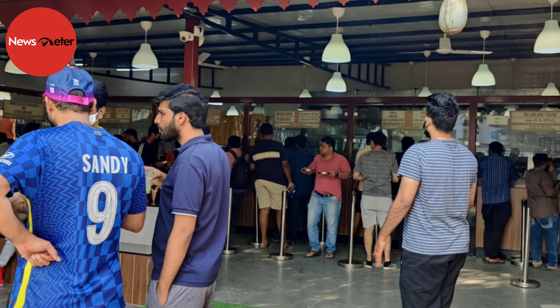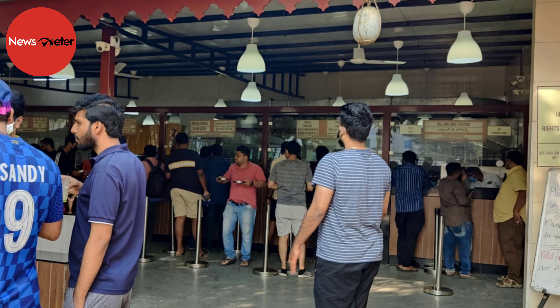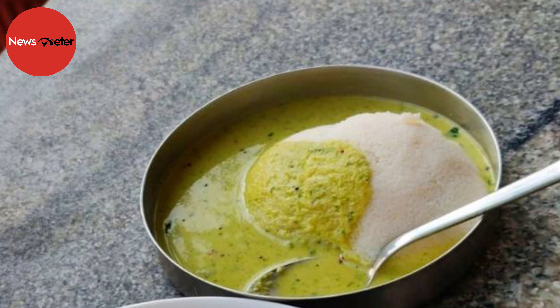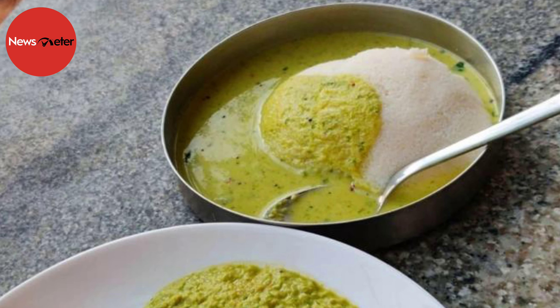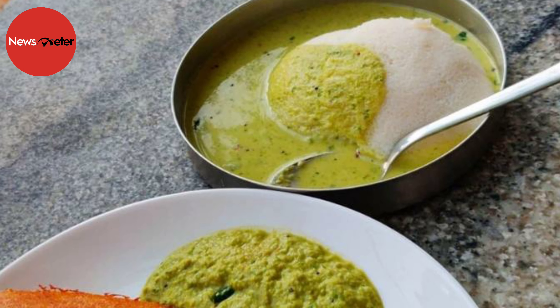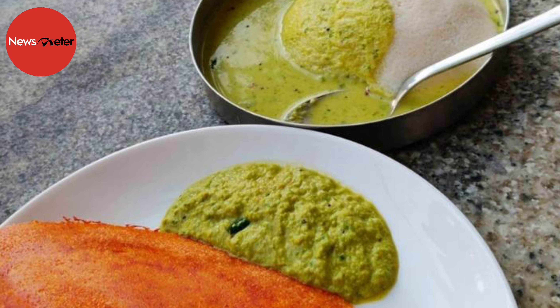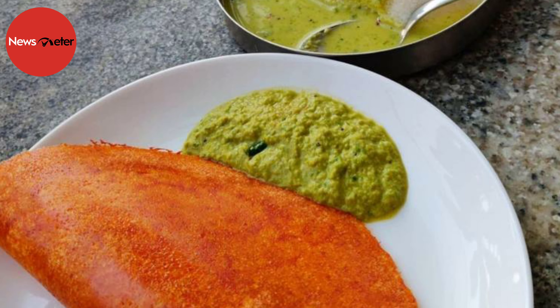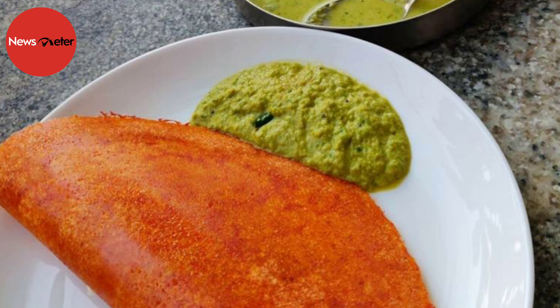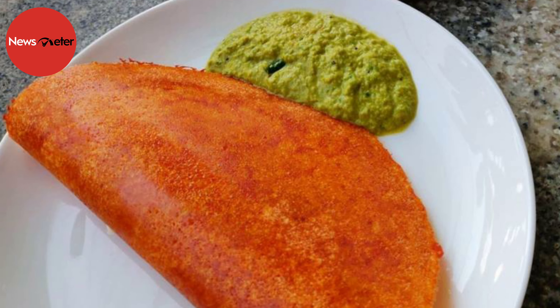With extremely affordable prices, all items from dosa to idli to coffee are freshly made. Often, customers are confused when they see the green chutney — many think it is the pudina chutney that is served with kebabs. However, Taza Kitchen's special green chutney is an old traditional Karnataka recipe that consists of coriander and coconut. This chutney is extremely rich in fibre, Vignesh says.